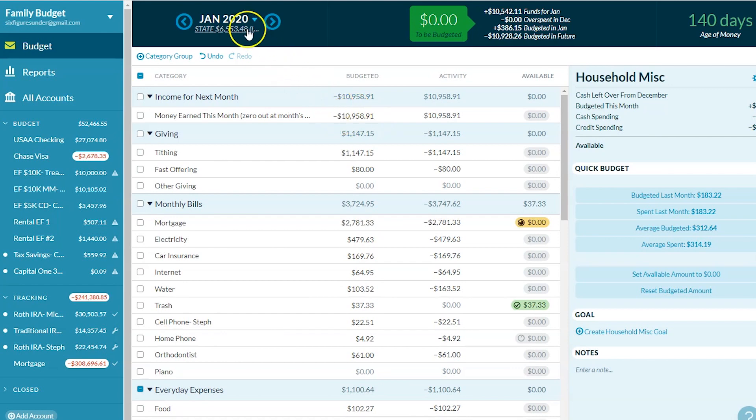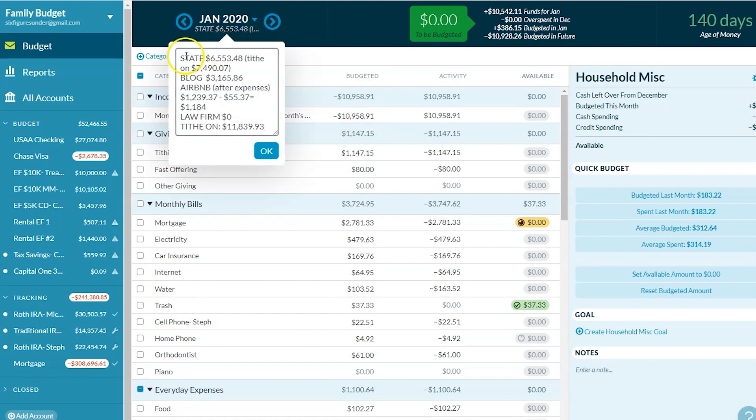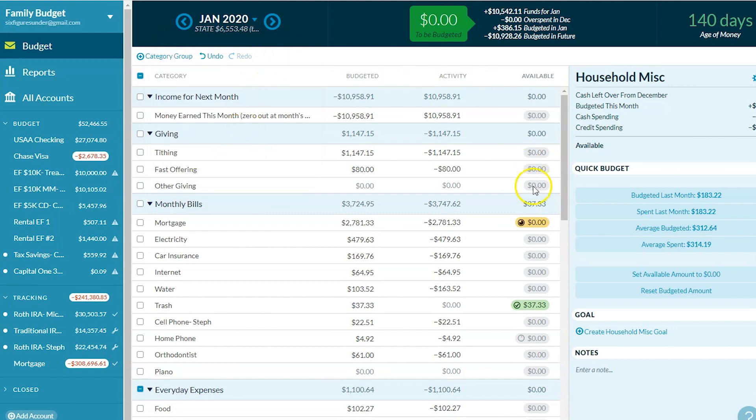So this is money that we'll spend in February. Our three main sources of income are my husband's job for the state of California, my blog, and our family's Airbnb income. We have a one-bedroom apartment on our property that we rent out with Airbnb. I keep a little note up here so that I know about our tithing for next month.